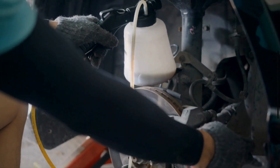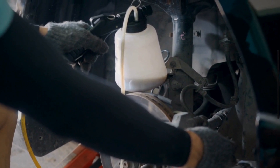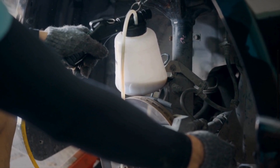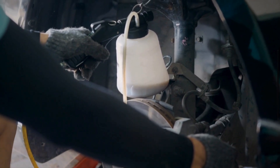Maintaining the correct level and quality of brake fluid is essential for the safety and reliability of your vehicle's braking system. Regular checks and periodic replacement of brake fluid, as recommended by the vehicle manufacturer, are important maintenance tasks to ensure optimal braking performance.